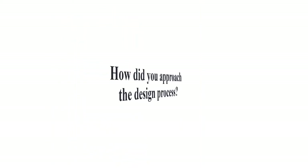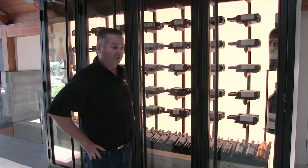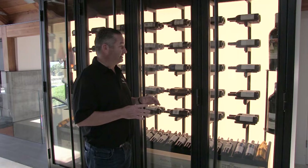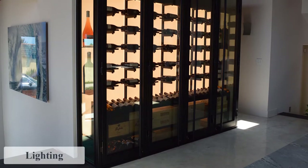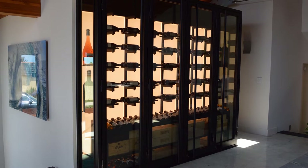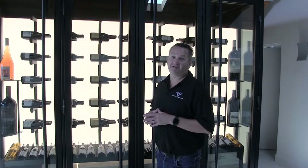The aesthetics here weren't about how many bottles we could fit — it was about what we could make it look like. I worked closely with an interior designer, a lighting specialist who did the backlit panel, and a custom steel manufacturer to bring the entire project together as a wine cellar.